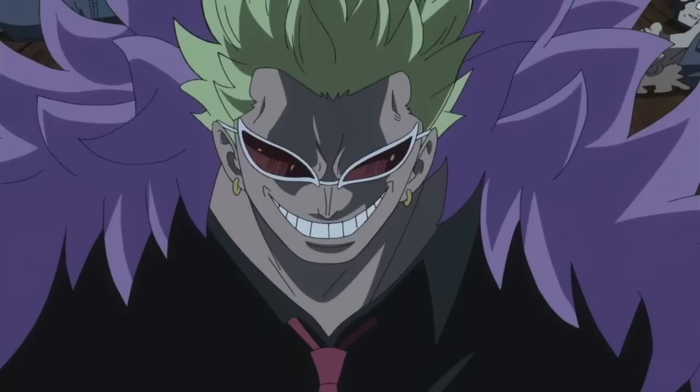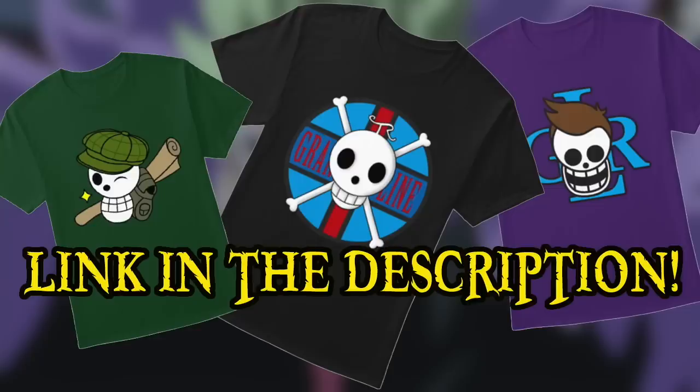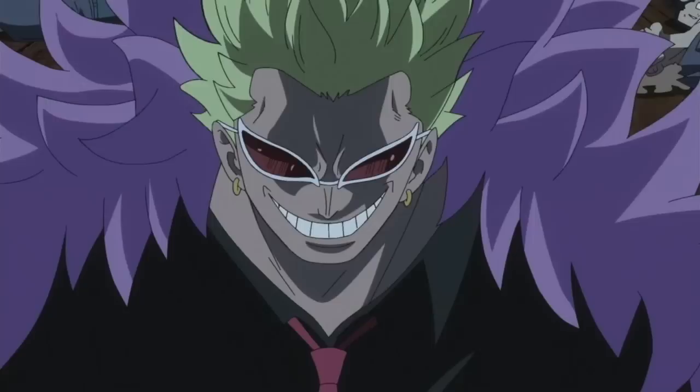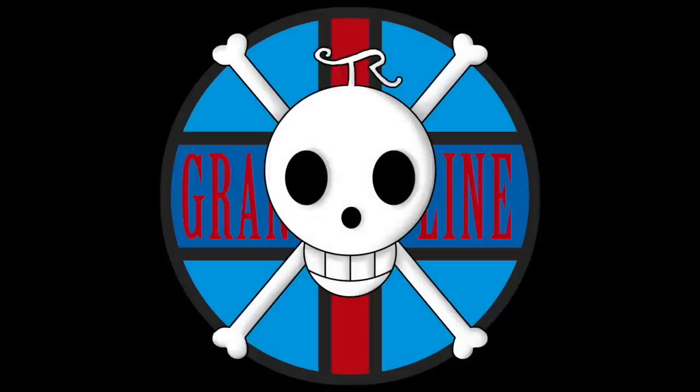If you enjoyed this video and the content this channel produces in general, then please do consider donating to the Grand Line Review Patreon, because the support of all of you amazing people is what continues to make this channel possible. Also, do check out my Teespring store if you're interested in shirts, hoodies, and other miscellaneous items, with the proceeds going directly to support the channel as well. And if you'd like to join the fun, head over to my Discord server where a wide array of shenaniganry takes place on a daily basis. Please do comment with your thoughts on the Ito Ito no Mi. This has been the Grand Line Review, and I'll see you next time.